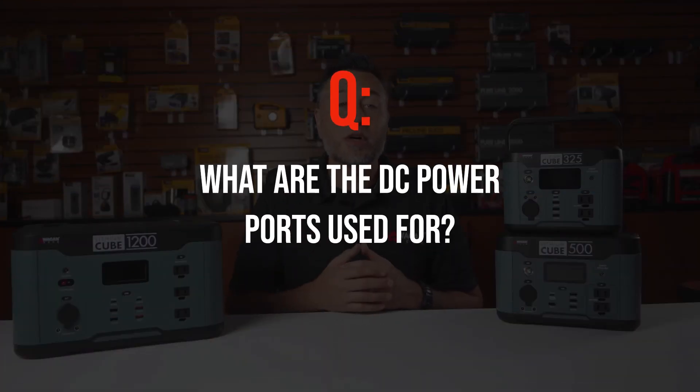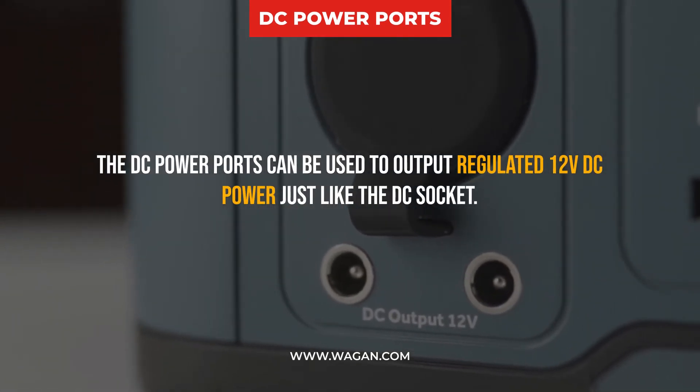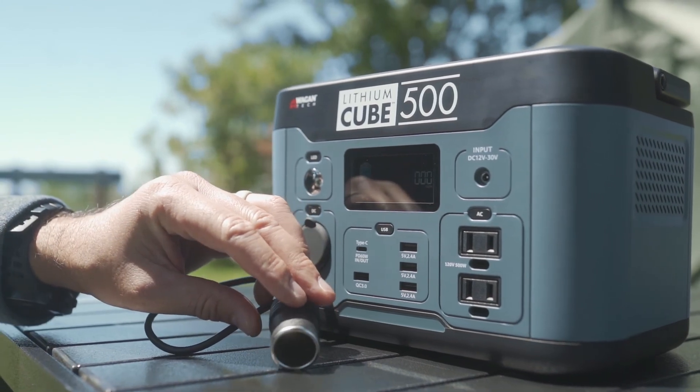What are the DC power ports used for? The DC power ports can be used as a regulated 12 volt DC power source, just like the DC socket. You may opt to plug a 12 volt DC accessory cord directly into the power port or use a 12 volt DC socket adapter.